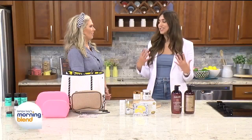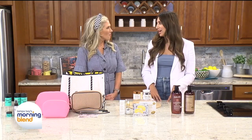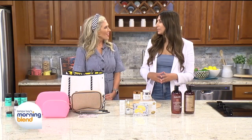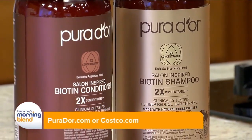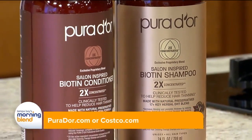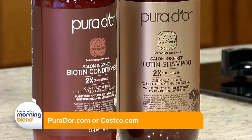Have we talked hair yet? We haven't talked hair yet, but we're about to. We have Pure Door — you can shop this at Costco.com. It's made on an aloe vera base and it also helps to promote hair growth due to breakage. We have to style every day, and I've got issues with the breakage.